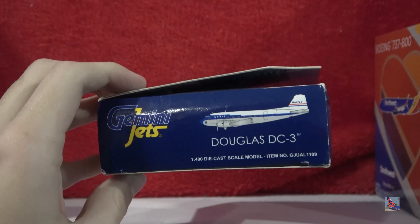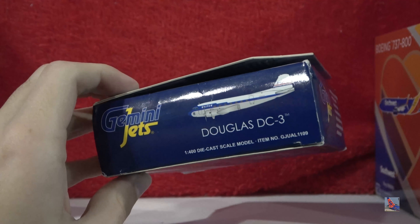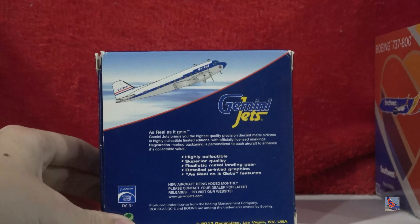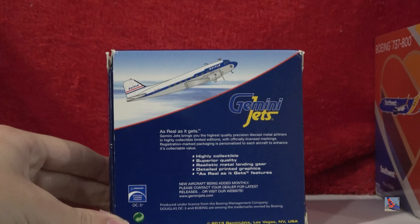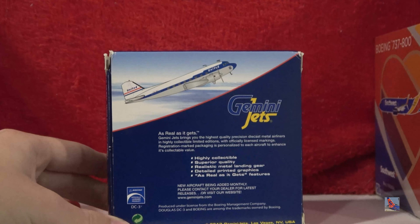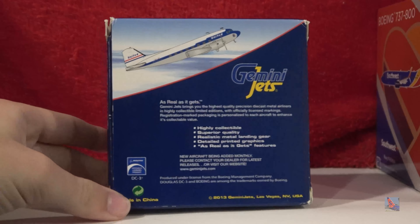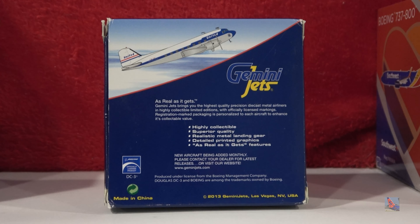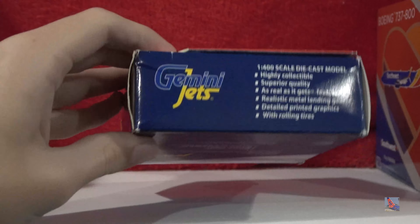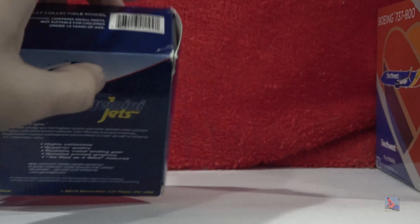On the side, we got the computer-generated image, the Douglas DC-3, and the item number is GJUAL1109. On the back, we have the computer-generated image of the plane again, the Gemini Jets logo and the 'as real as it gets' information — I'm not going to read that because everybody knows what it says if you've got multiple Geminis in your collection. This is a 2013-ish release. You've got some other disclaimers on the left side and the traditional Gemini stuff at the top and bottom.